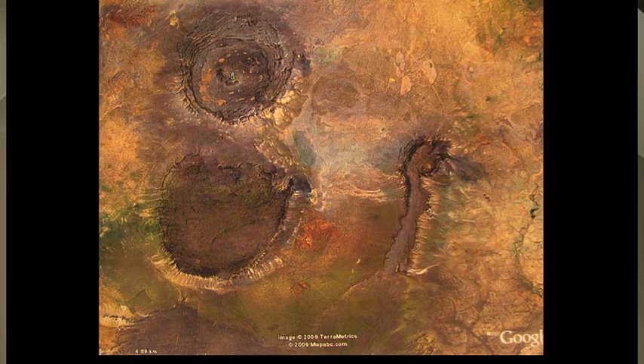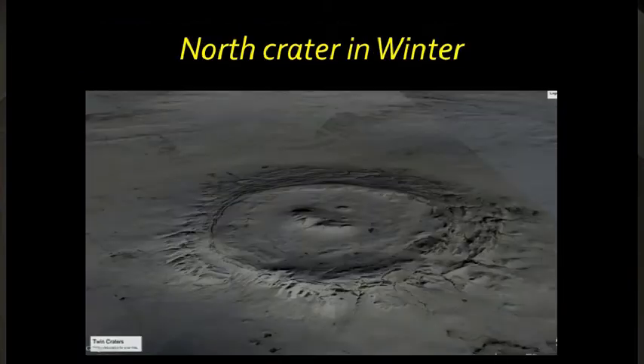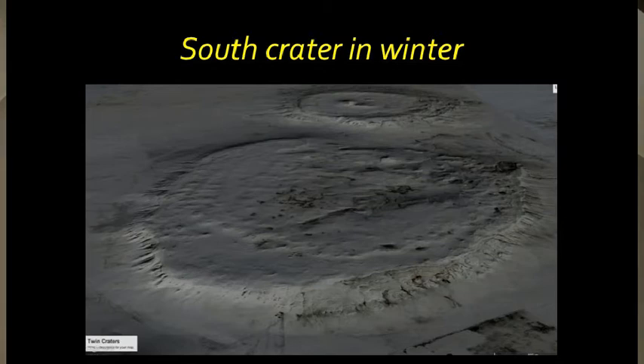This is what they look like on Google Earth. You can see that the southern one is slightly different, and they're about a kilometre apart, and there's a volcanic ridge over to the right. I went back recently to Google Earth and found this picture in winter from outer space — a wonderful view — and that's what the North crater and South crater look like. They're sort of interesting craters.